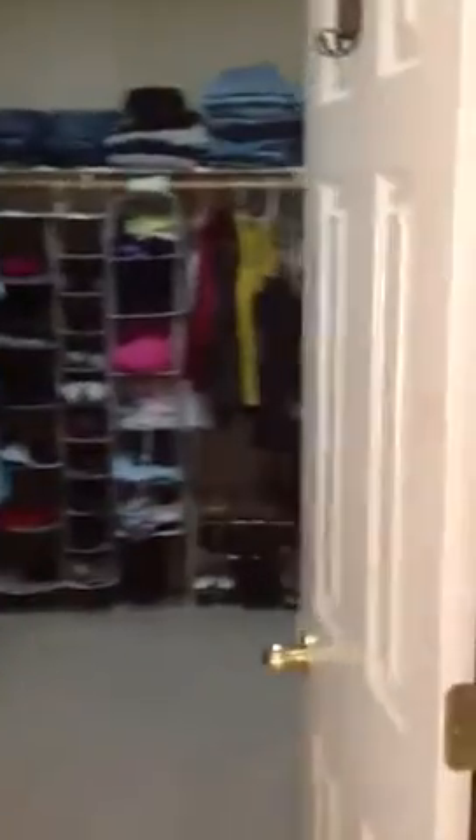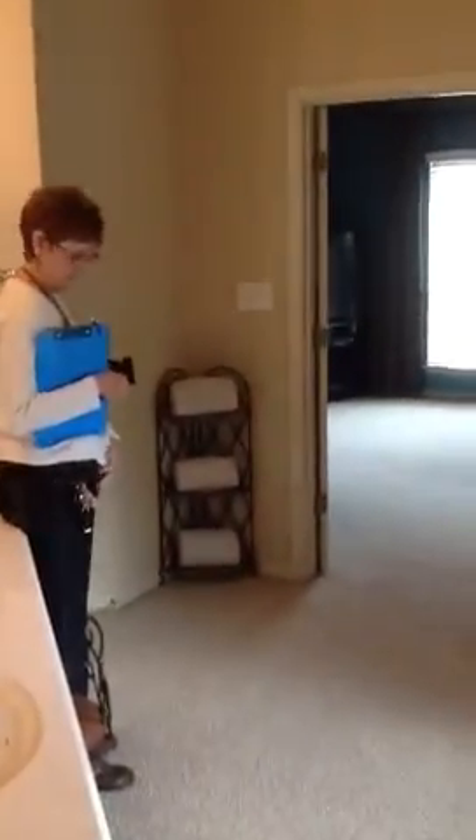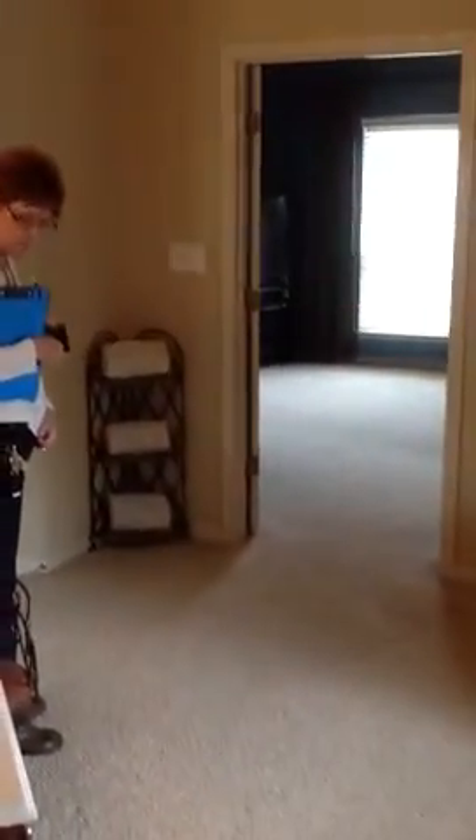And then it goes into the walk-in closet, which is quite large. Even has hanging stuff up top. That's it in a nutshell. I'll send you both of these. Bye.